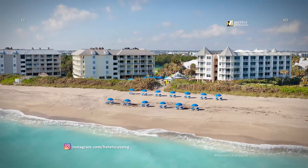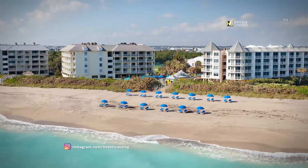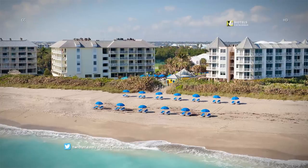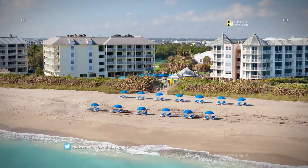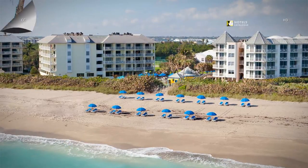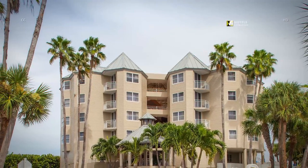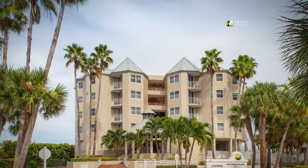Our oceanfront Sandpiper Tower is nestled on the turquoise-blue waters of the Atlantic Ocean. Enjoy the view from our beach chairs or grab a specialty frozen cocktail and kick back in our poolside cabanas. Our beachfront Sandpiper Tower is just a quick ride from the main hotel on our eco-friendly electric golf cart.